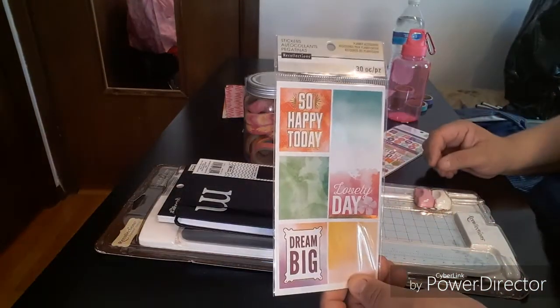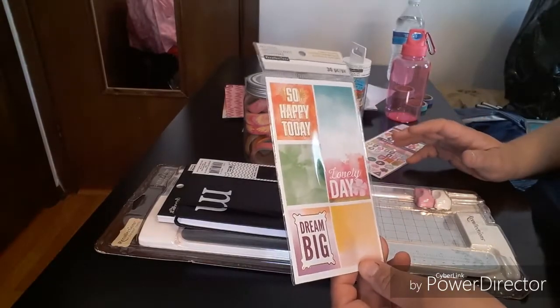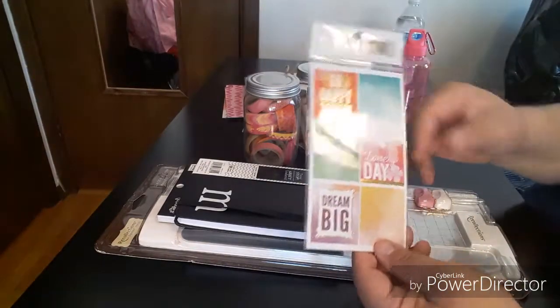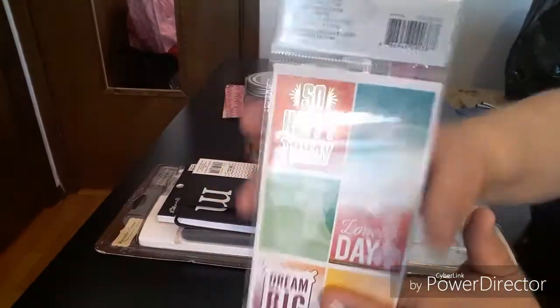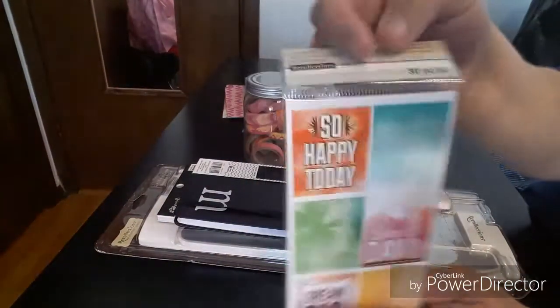The next item is a 30-piece set by Recollections — $1.49 or $1.99, nothing more than that. It says 'dream big,' 'lovely day,' 'so happy,' 'today' — you have blank ones you can write on. They're all the same stickers so there's no sense taking it out. You get about four or five sheets.